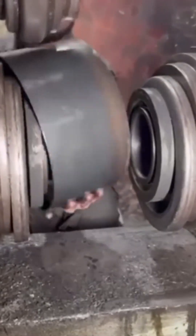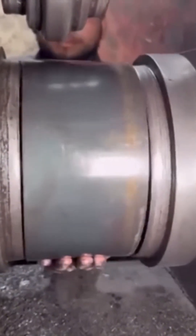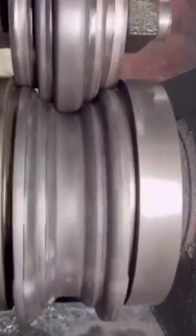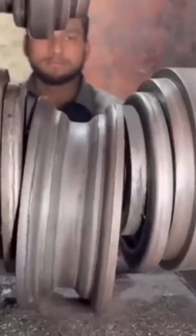Now watch closely as this monster of a machine forms a car wheel rim. From a chunk of metal to a flawless circle, it's like seeing a magician pull a rabbit out of molten aluminum. And just when you think you've seen it all, here comes a turf trimmer slicing grass so clean it'll make a golf course groundskeeper nod in approval.